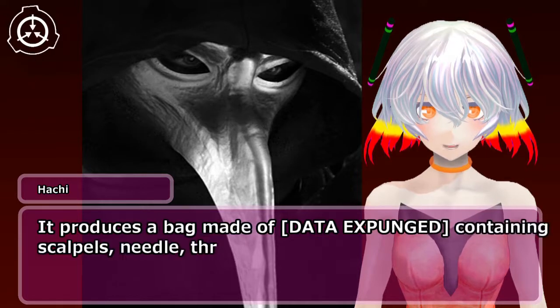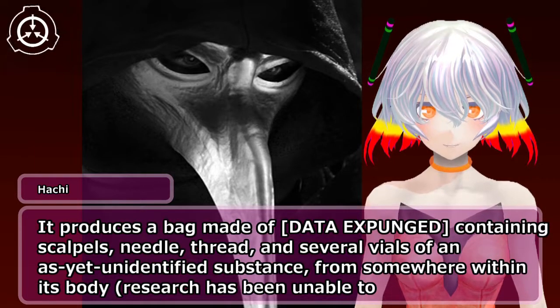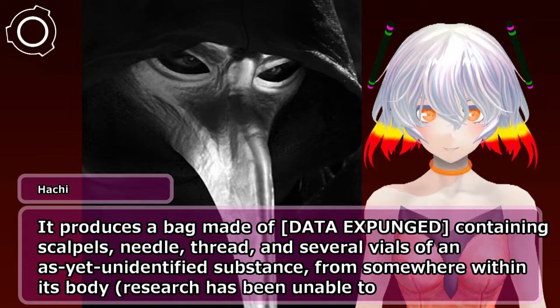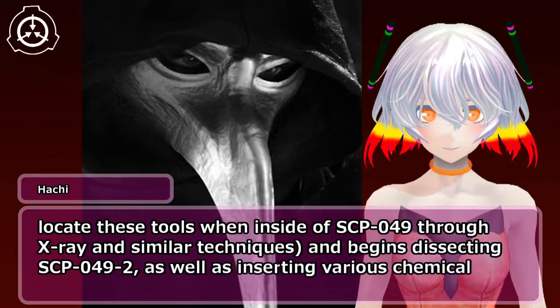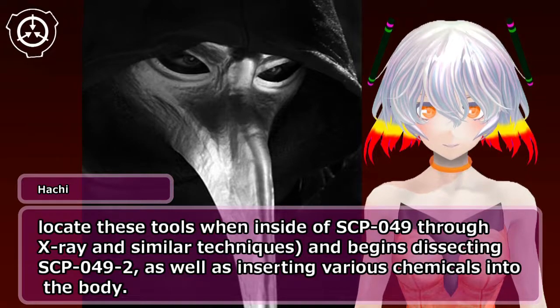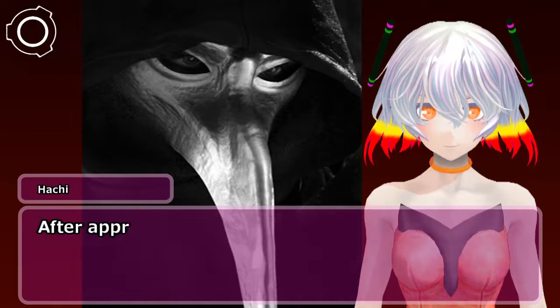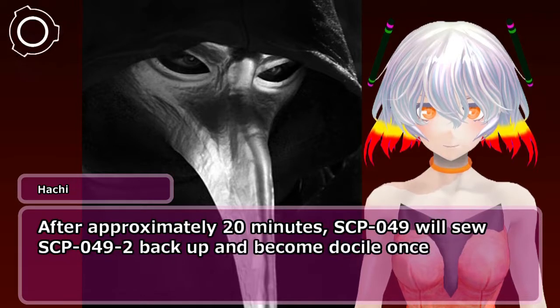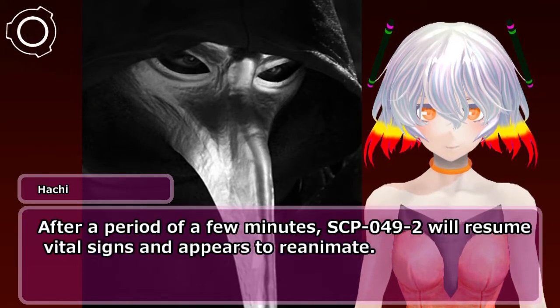It produces a bag made of [data expunged] containing scalpels, needle, thread, and several vials of an as-yet unidentified substance from somewhere within its body. Research has been unable to locate these tools when inside SCP-049 through X-ray and similar techniques. It then begins dissecting SCP-049-2 and inserting various chemicals into the body. After approximately 20 minutes, SCP-049 will sew SCP-049-2 back up and become docile once more. After a period of a few minutes, SCP-049-2 will resume vital signs and appears to reanimate.